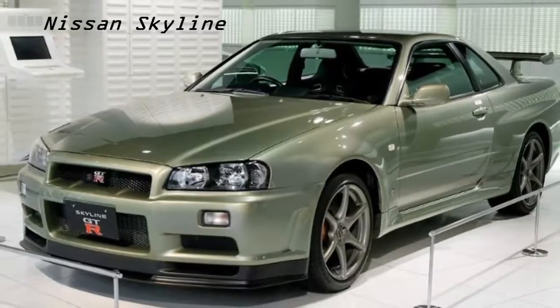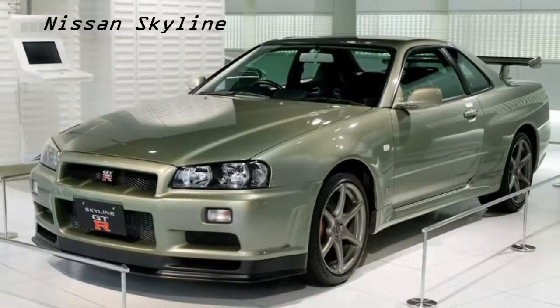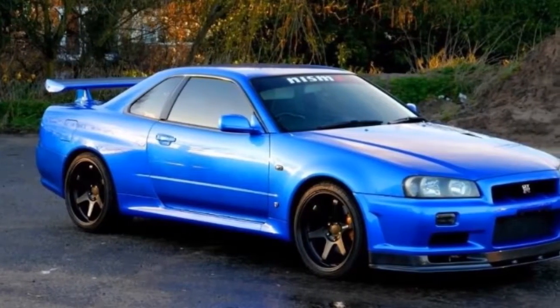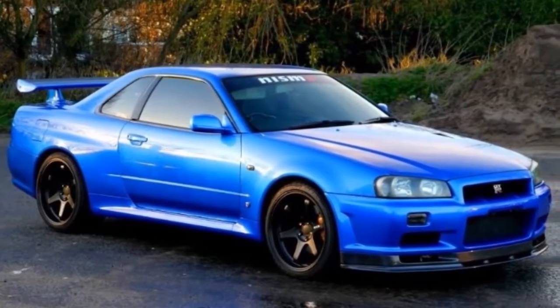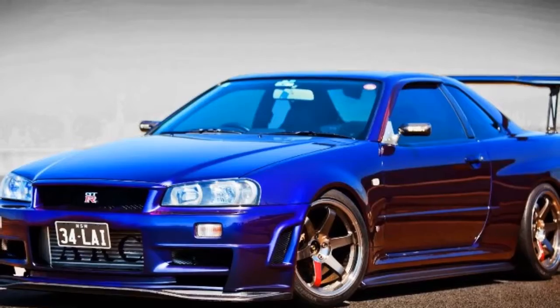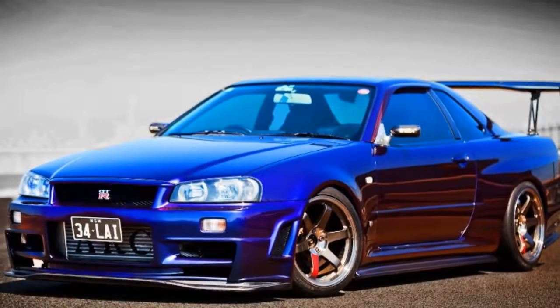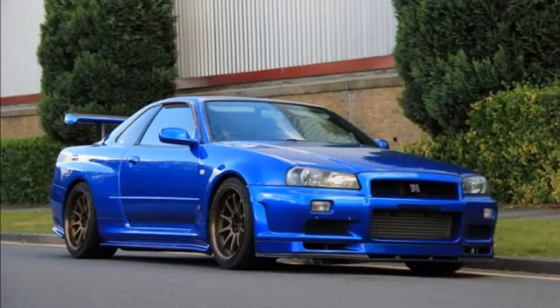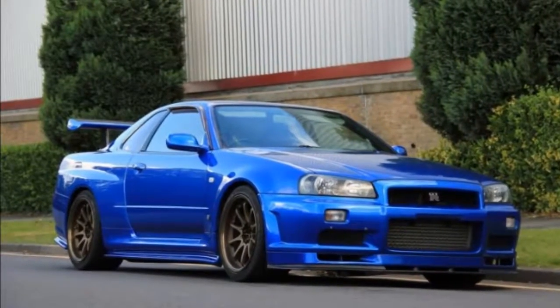The Nissan Skyline R34 Nismo Z-Tune is the best Nissan GT-R of all time. Only 20 of them have ever been made, and this is the first unit to slide off the production line. You're looking at the Nissan Skyline GT-R R34 Nismo Z-Tune, which was built to celebrate the 20th anniversary of Nissan's performance division, Nismo. These cars represent the ultimate factory-built GT-R R34.